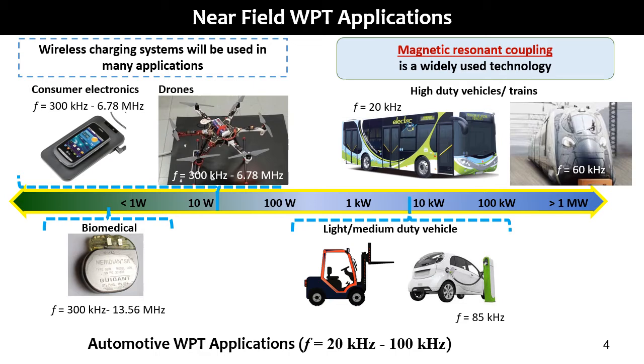The train was an important experiment carried out in Korea. The frequency range is normally between a few kilohertz to a few megahertz, but automotive applications are generally in the frequency range between 20 and 100 kilohertz. 85 kilohertz is used for light-to-medium duty vehicles, while 20 or 60 kilohertz were used in some experiments for heavy-duty vehicles.